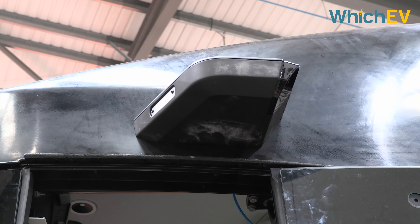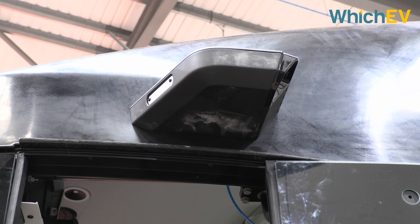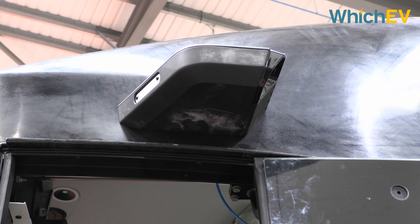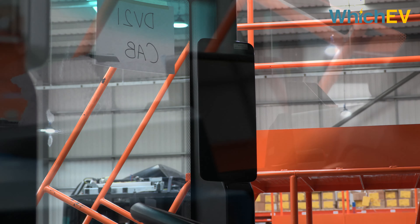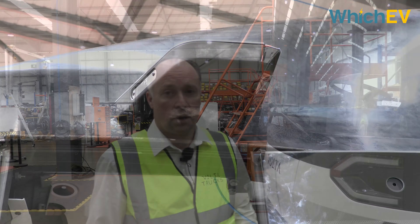What you can see here are the camera binnacles. We use a full 360-degree camera system on the vehicle to minimise and eliminate blind spots. Those cameras look down the side of the truck and relay to two screens within the cab, as well as a rear-view mirror type system that gives a full 360-degree bird's-eye view of everything going on around the truck.